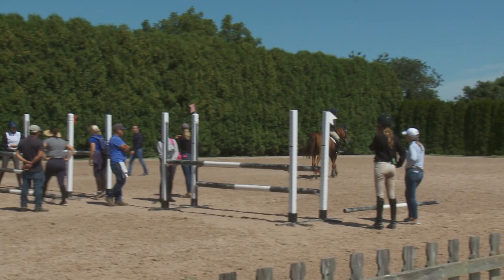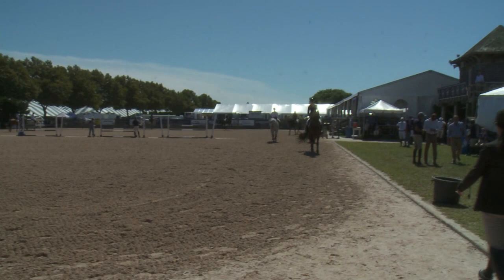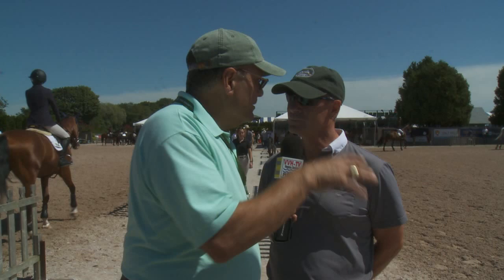You have a rider that's scheduled to go in, right? I have three riders that are warming up for the next class. It's the High Amateur Jumpers — that's meter 40, meter 45. They're so excited to get out there on this beautiful grass field at the Hampton Classic. This is the highlight of their year. So as their coach, you're actually looking now and seeing what they're doing?